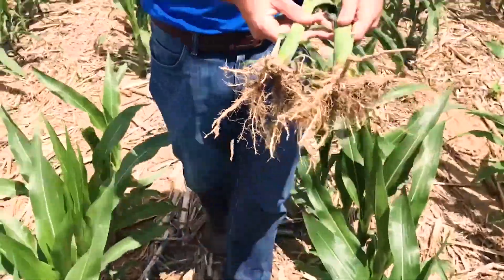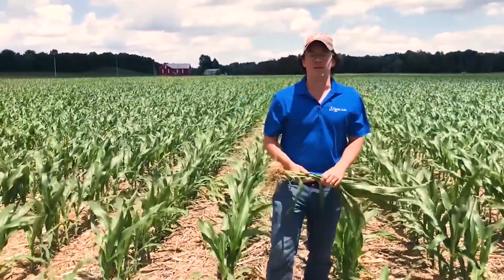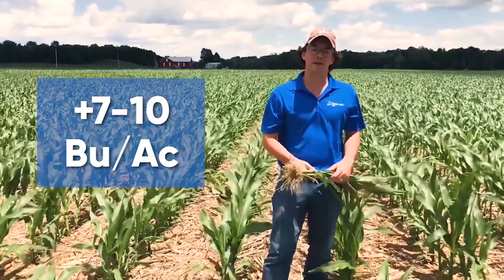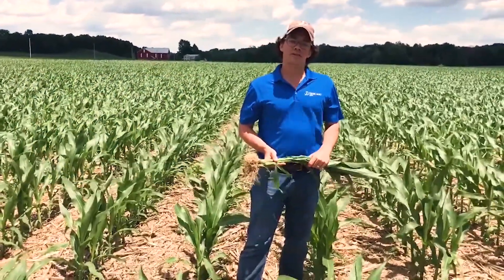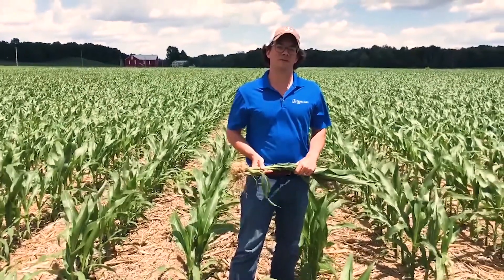Typically what we're seeing with a Duomex application on corn is a 7 to 10 bushel per acre yield advantage when our nitrogen Siadres application is treated. Thanks for listening, and this was another episode of Facts from the Field.